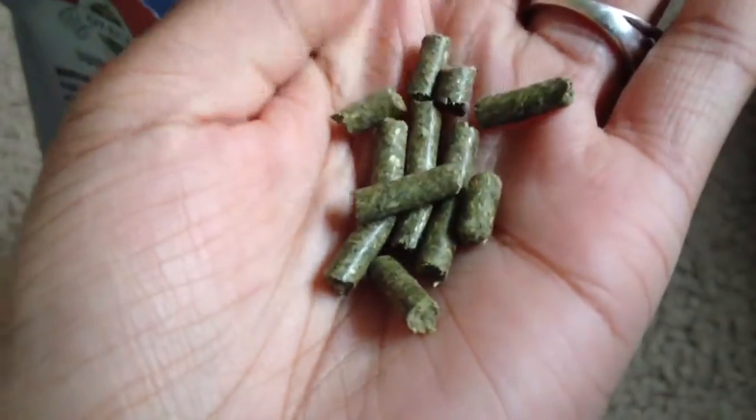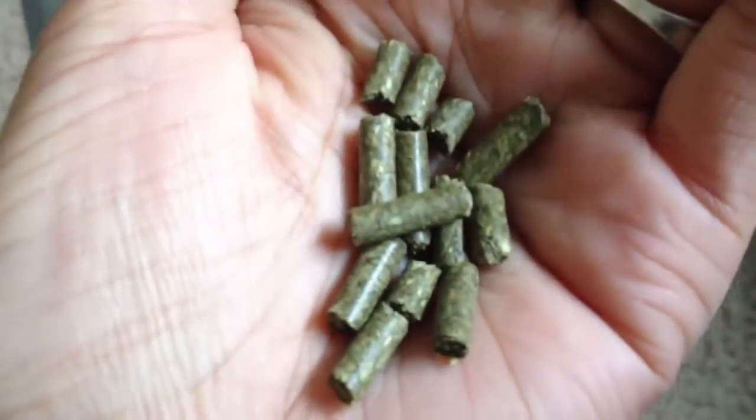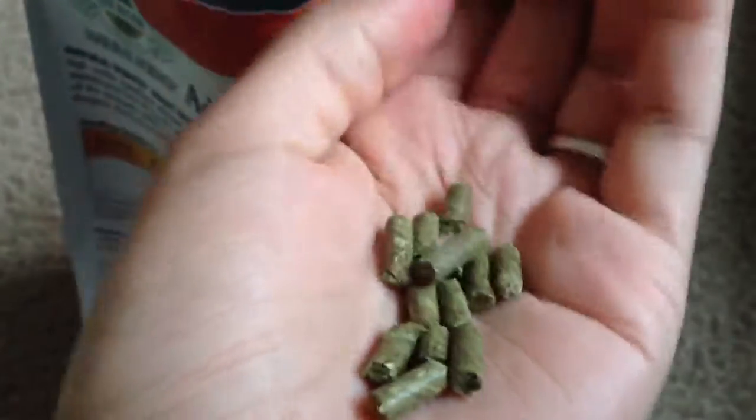This is what the food looks like. I use a 1/8 scoop for their food. It's pretty dense — short and fat. It has a green tint to it, which is good; it smells like herbs. You can tell it has timothy hay and grass hay in it — it's really green and pretty healthy. This is by far my favorite guinea pig food.